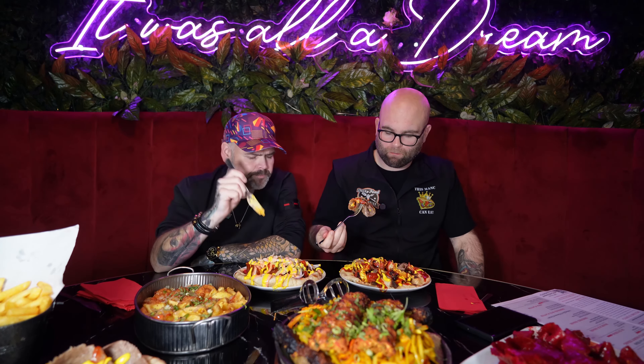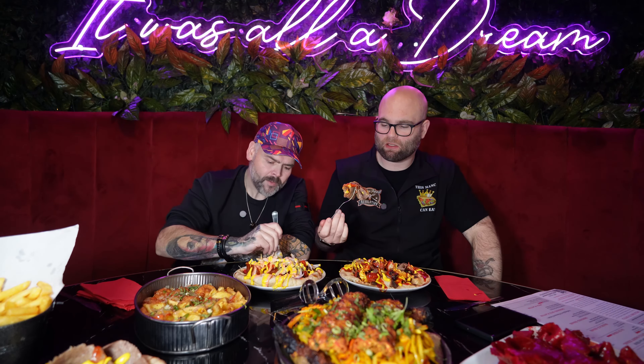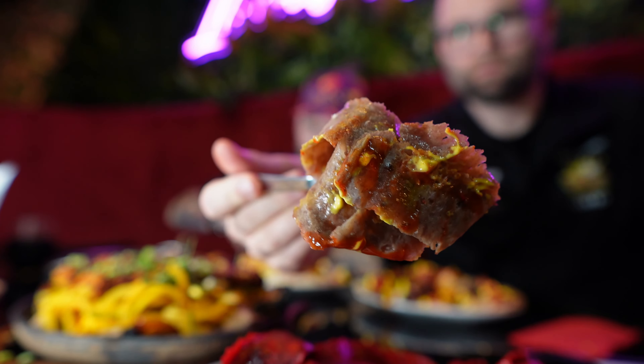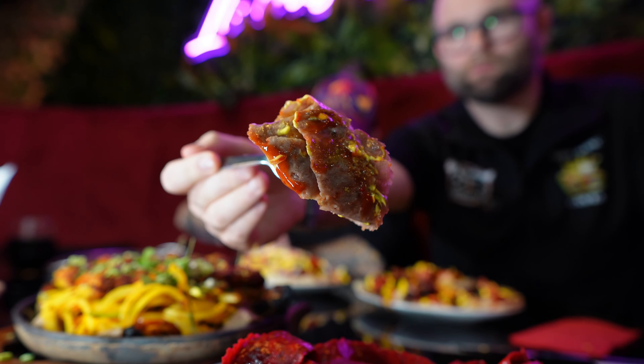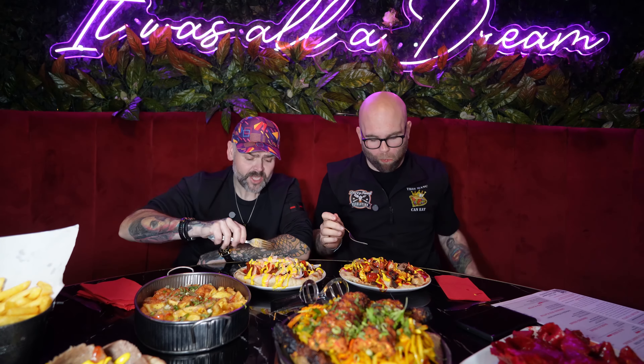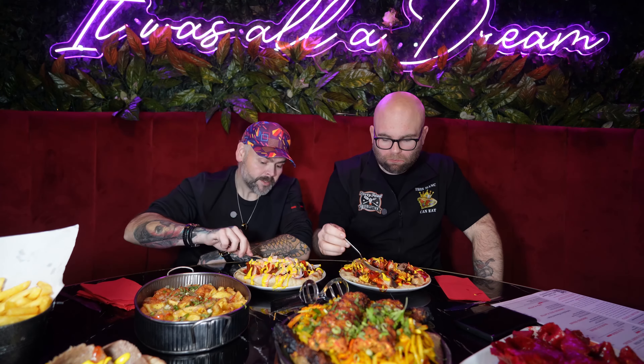This vibrant yellow sauce you can see is not off the shelf. The owner mentioned they make all these sauces in-house, so it's not your standard supermarket sauce. This is like a garlic mayo and even that made a difference — you can taste it.